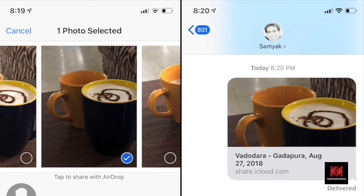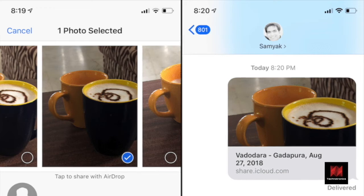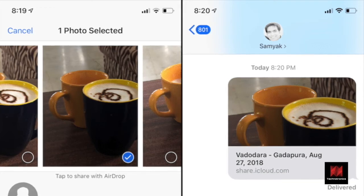Select the photos in question, tap on the Share button and select Copy iCloud Link. Then just paste the link in the chat. Go back to the Shared Album section and tap on the ellipsis button to reveal the Stop Sharing option.